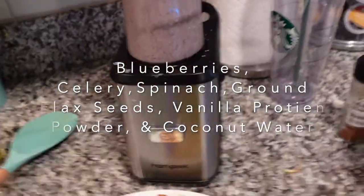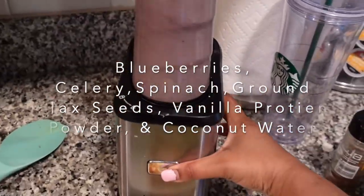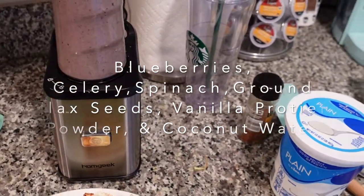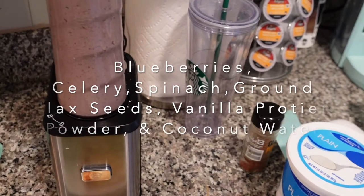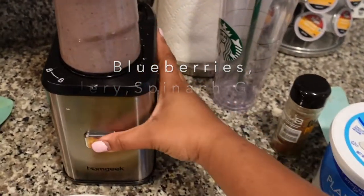This is what's in the blender this morning — my protein smoothie with blueberry, spinach, celery, kale, coconut water, and yeah, that's it.